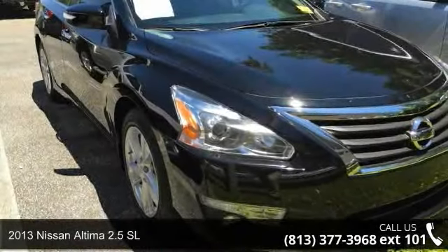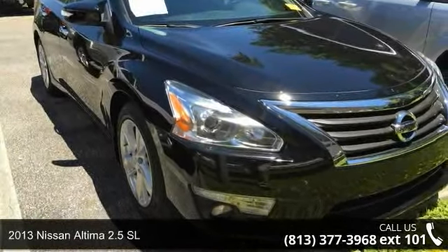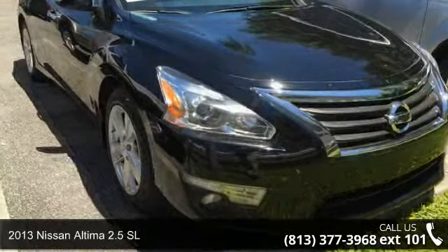Imagine yourself in this 2013 Nissan Altima. This may be the set of wheels you've been looking for.